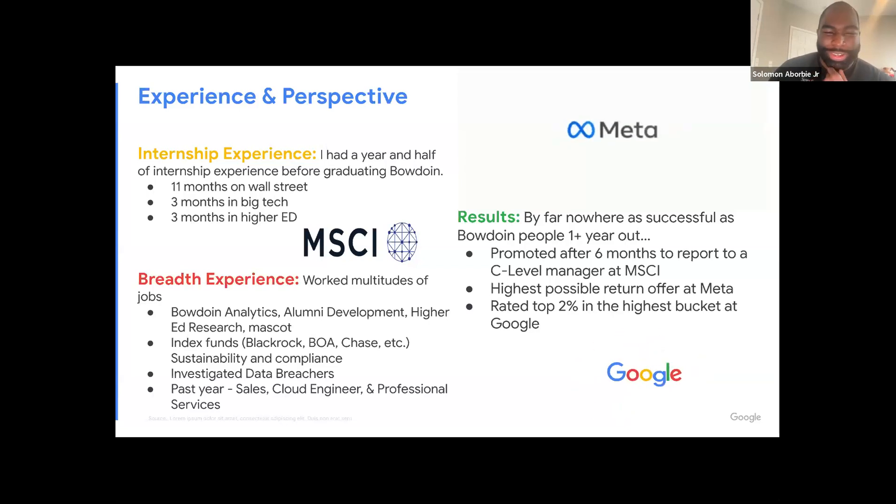I did 11 months on Wall Street at a company called MSCI — most of that was because it was COVID and virtual, so I was able to work from my bed. My boss asked if I wanted to work in the dining hall or run some Excel sheets, and I chose the Excel sheets. I later spent three months in big tech at Meta, and before that, my first year, I worked three months in higher ed actually at Bowdoin. That was probably the most fun internship — being able to have my first job, fail, be around people who cared about me, and be on a great campus.